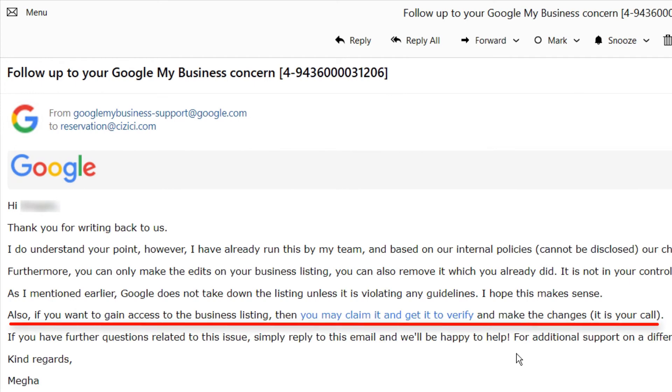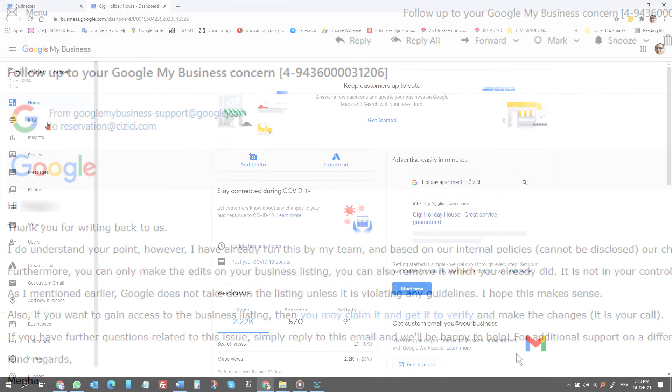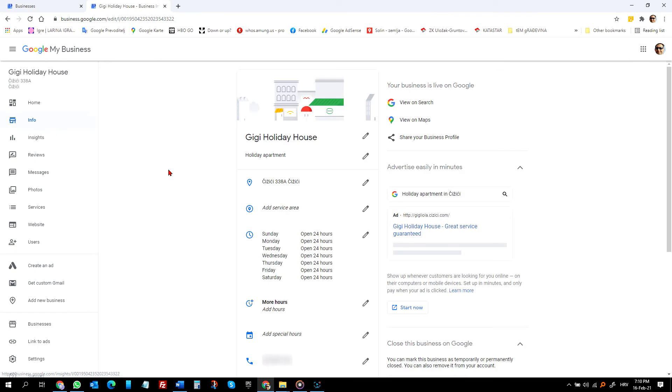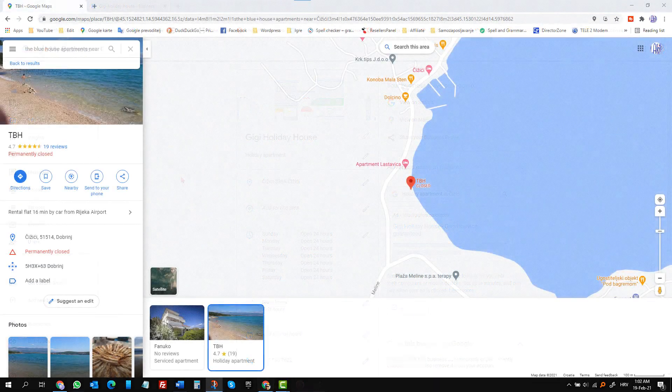And to my surprise, I got access to that listing again. Now, under listing details, I deleted the name, phone number, web address — all the info that was no longer relevant. I saved the changes and it has been online to this date with nothing there. Only the reviews are left.